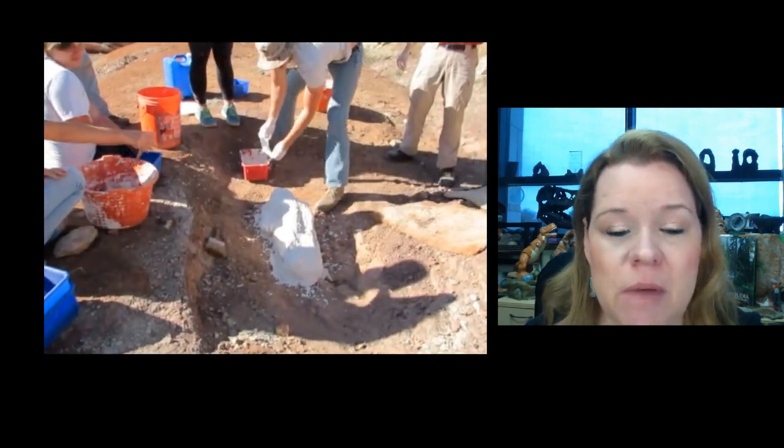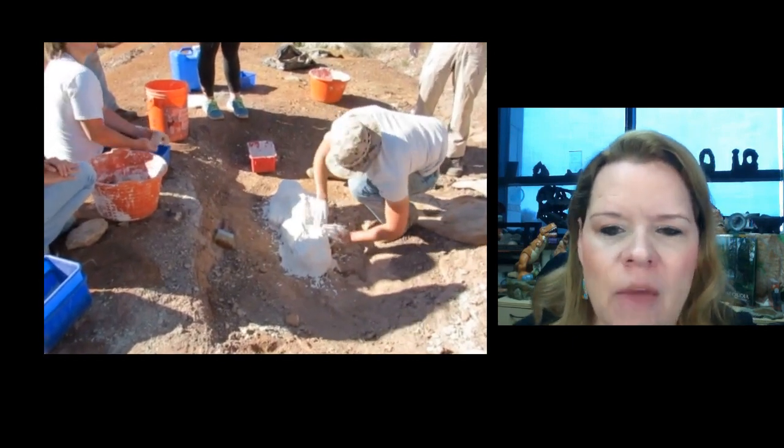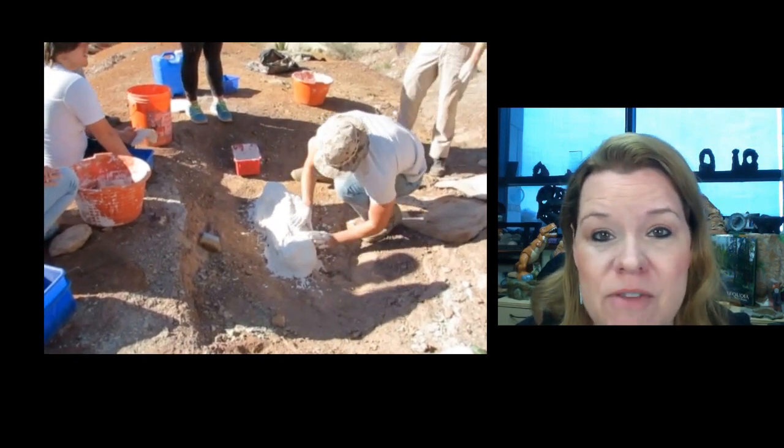That's Axel right there — he's one of the best paleontologists I've ever met. When you're watching these students work, these bones were fairly rare and didn't happen very frequently in nature. We're looking at what's called a death assemblage of fossils, which you'll learn about later.